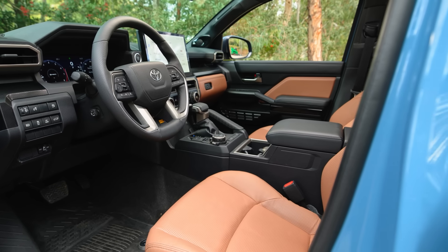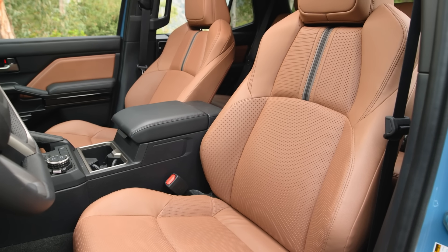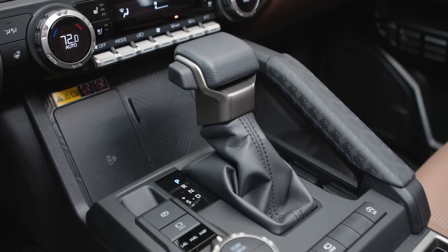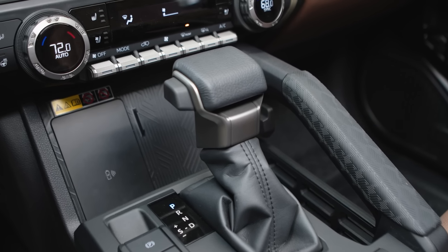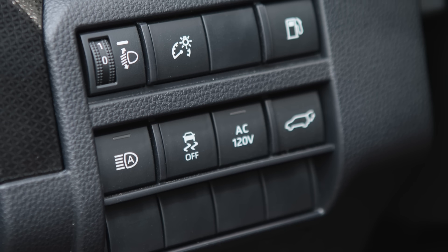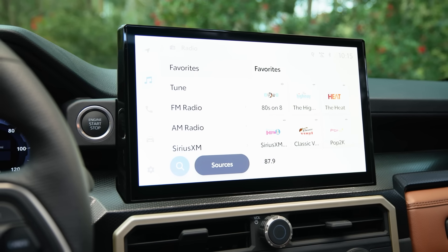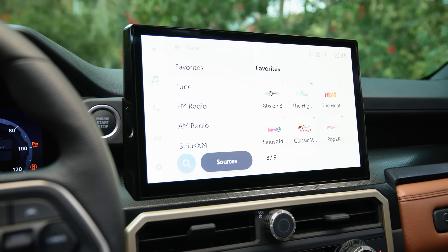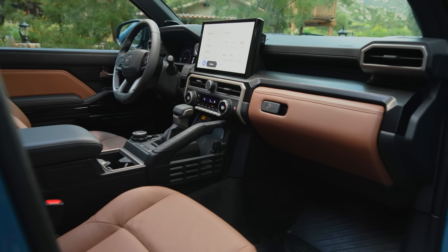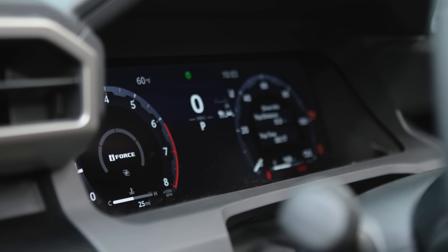But if you want the latest and greatest tech, the all-new 2025 4Runner is really going to impress because it makes some significant upgrades. It still maintains a lot of the regular conventional controls, which is great to see, but it has made some important updates — such as a new available extra-large 14-inch touchscreen infotainment system with wireless Apple CarPlay and Android Auto and the latest Toyota multimedia interface. There's also a full digital driver display, which replaces the analog gauges.